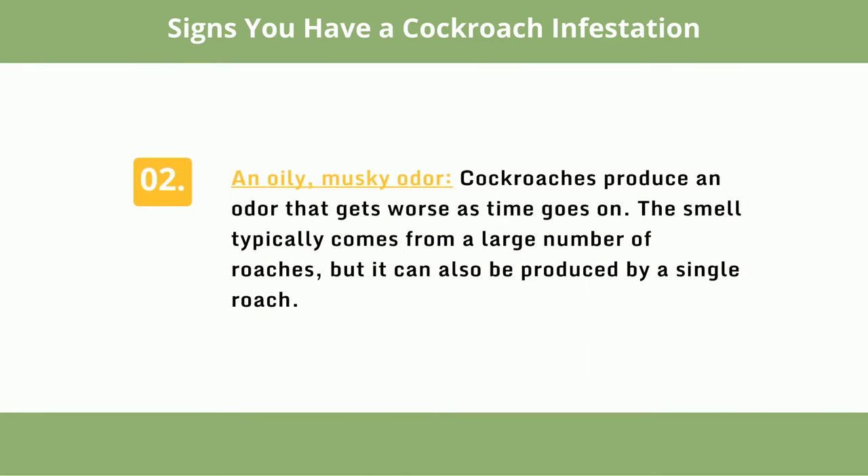Number 2: An oily, musky odor. Cockroaches produce an odor that gets worse as time goes on. The smell typically comes from a large number of roaches, but it can also be produced by a single roach.